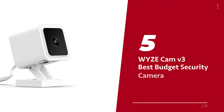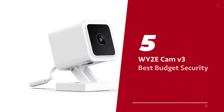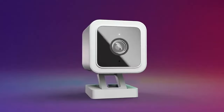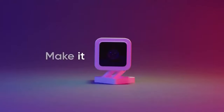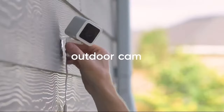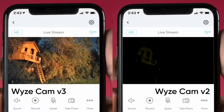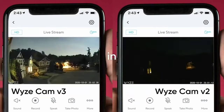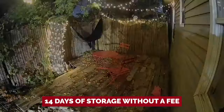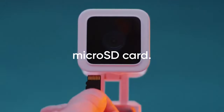Number 5: Wyze Cam V3, our pick for best budget security camera. Cast your eyes upon the Wyze Cam V3 — a champion of budgetary restraints, and your trusty guardian in the realm of outdoor home security. A maestro of full HD, this plucky camera captures both sunlit escapades and moonlit mischief with stunning clarity. Behold the cloud, gifting you 14 days of storage without a fee and a micro SD card slot for safeguarding footage closer to home.